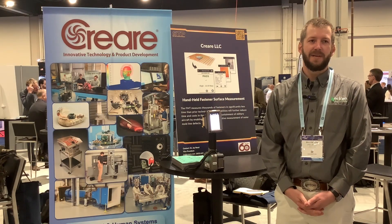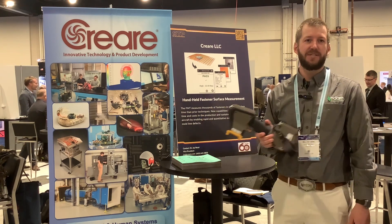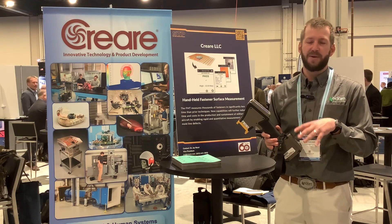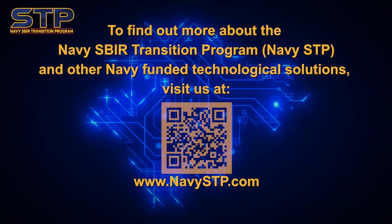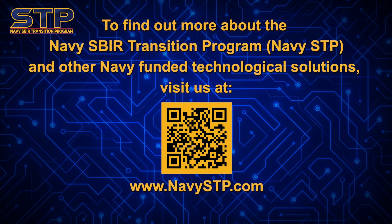So what's the benefit of being in the Navy STP program? Primarily, it allows technology like this to support the warfighter. We're getting technology like this directly supporting production of F-35 and sustainment of F-35 that are fielded.